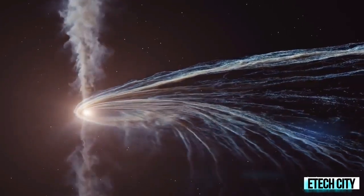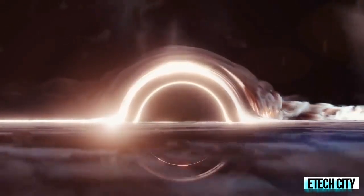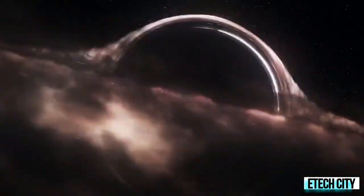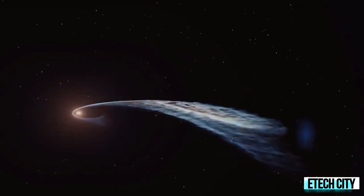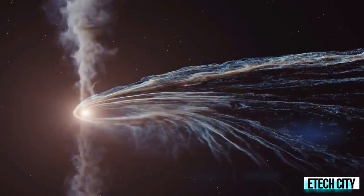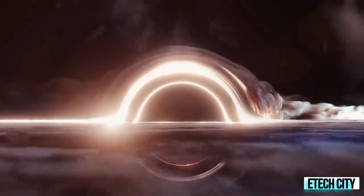A white hole looks exactly like a black hole — it has mass, it might spin, and a ring of dust and gas could gather around its event horizon. But physicists describe a white hole as a black hole's time reversal: a video of a black hole played backwards. While a black hole's event horizon is a sphere of no return, a white hole's event horizon is a boundary of no admission. Objects inside a white hole can interact with the outside world, but since nothing can get in, the interior is cut off from the universe's past — no outside event will ever affect the inside.